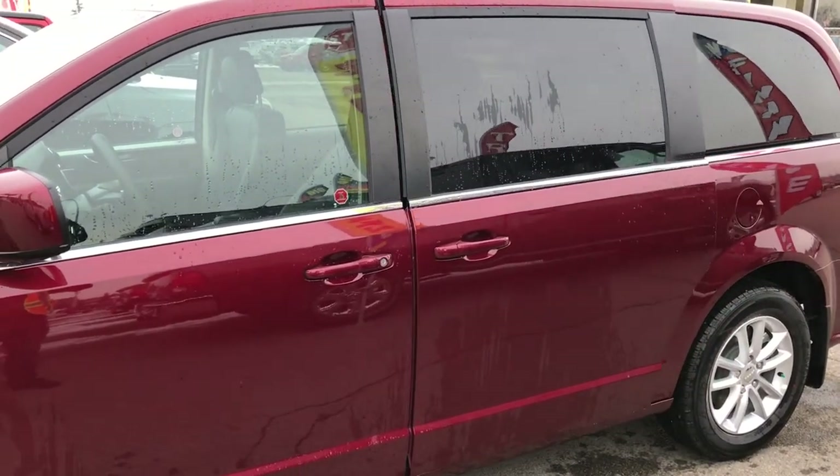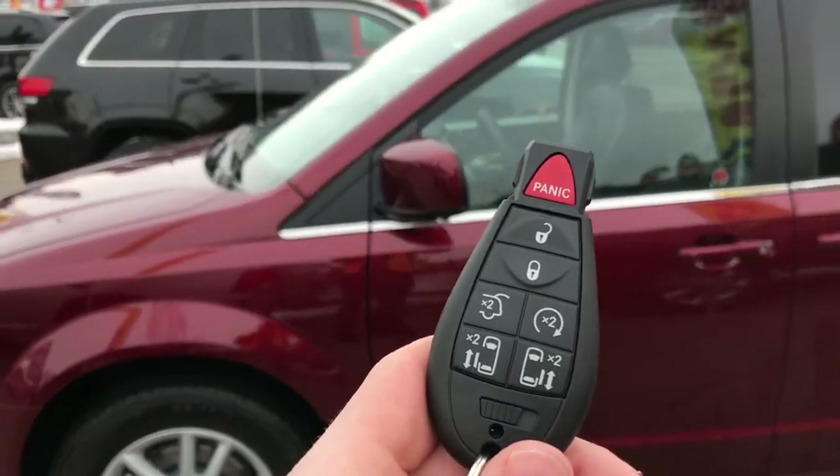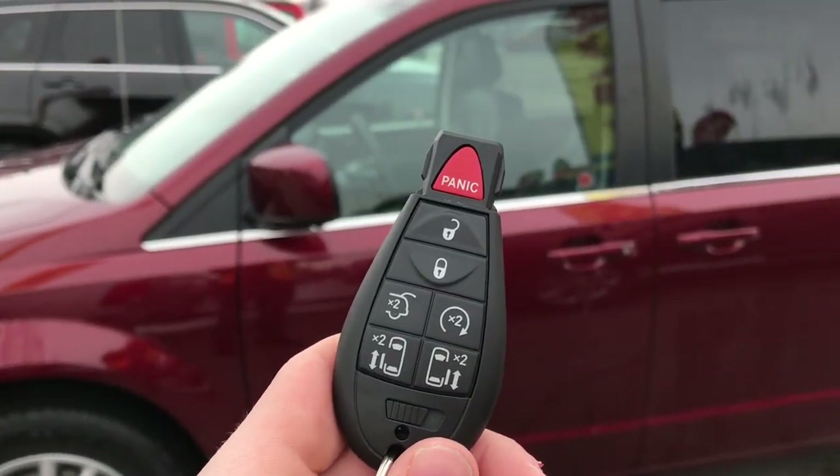I hope that answers some of the questions about how you use these new advanced key fobs.